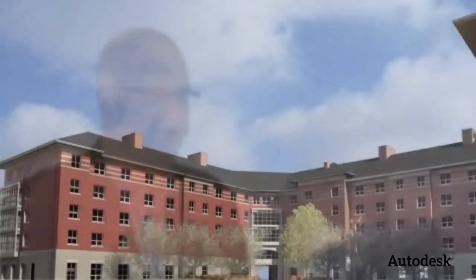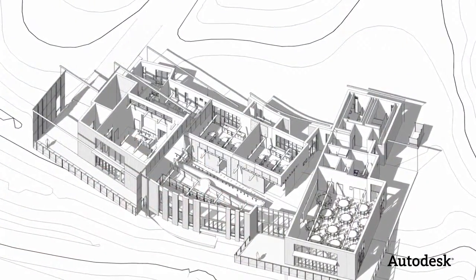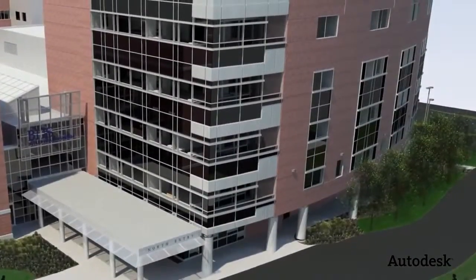The use of building information modeling at Design Group has really helped us on multiple fronts. It's improved our design process, it's allowed us to integrate multiple different initiatives within our firm, and that's really gone downstream to helping us portray the value to our clients and win new work.